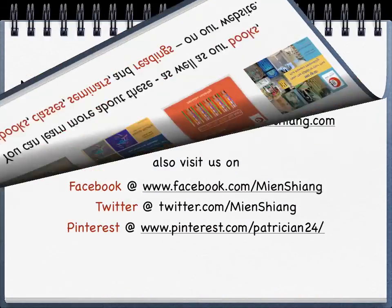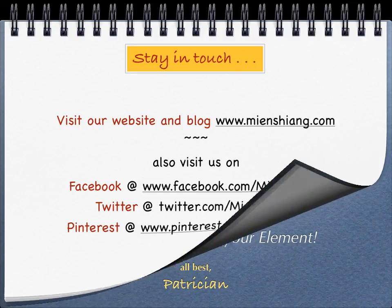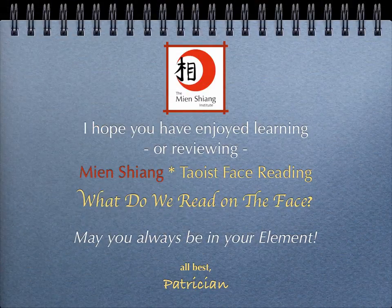And visit us on Facebook, Twitter, and Pinterest. I hope you've enjoyed our gift to you — What Do We Read on the Face? May you always be in your element.